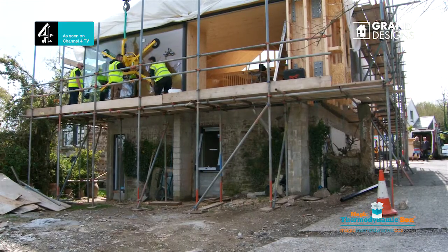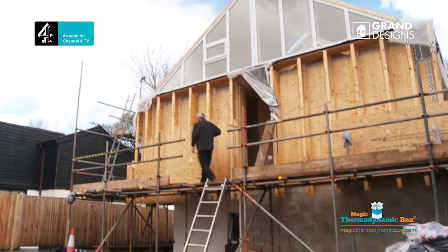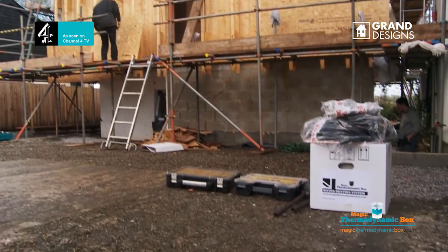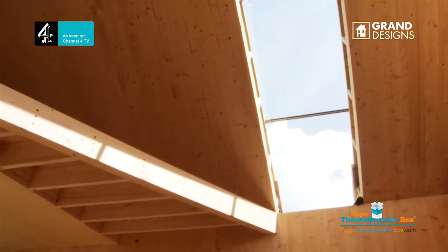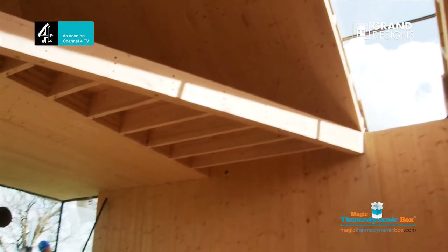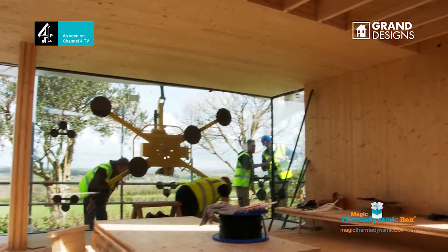Today on site at the Grand Designs installation down in Cornwall. What's interesting about this installation is that as it's a Grand Designs house, the owner, who's a former architect, wanted to have a sustainable solution to heat the hot water. He doesn't actually have a boiler in his property and he'll be making use of the Little Magic thermodynamic box to do all of his hot water needs. We've installed a 210-litre cylinder to go with the product, which will cater for the family's hot water needs.